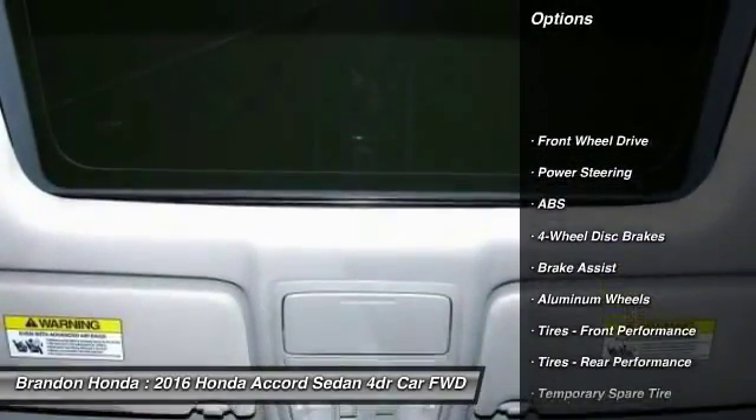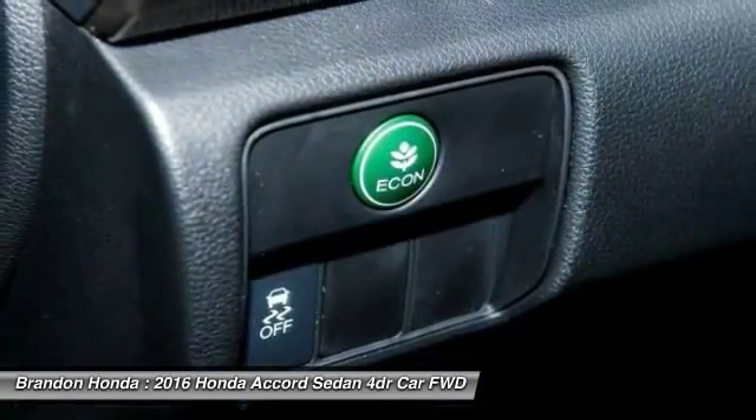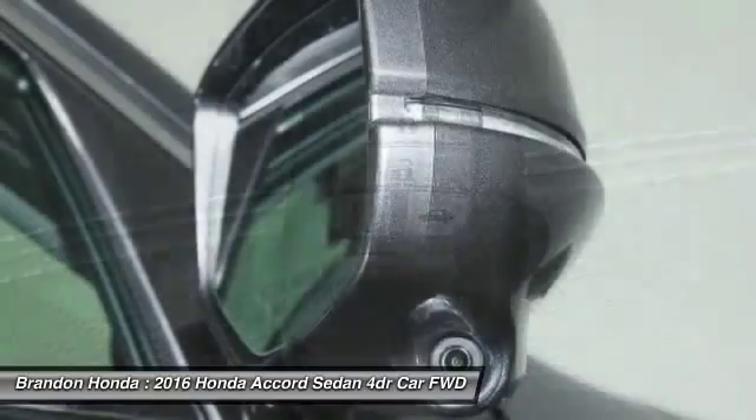Anti-lock braking system, traction control, keyless entry, remote engine start, stability control, power passenger seat, backup camera, steering wheel audio controls, moonroof, leather wrapped steering wheel.